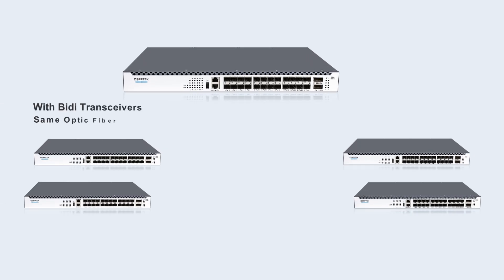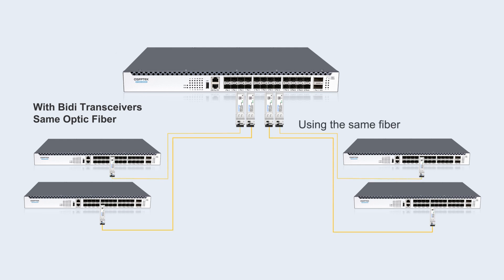With the same number of optical fibers, using BIDI modules can provide services for four clients, requiring only four simplex fiber cables. Especially for small and medium-sized enterprises, it directly saves 50% of optical fiber resources.